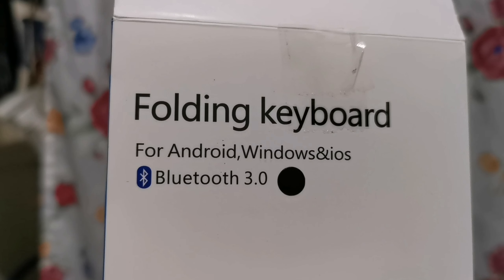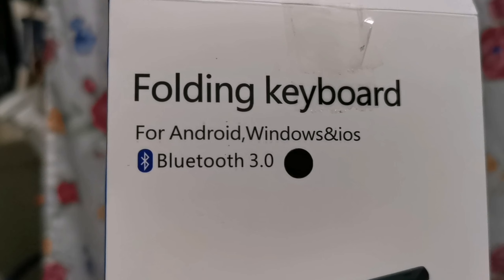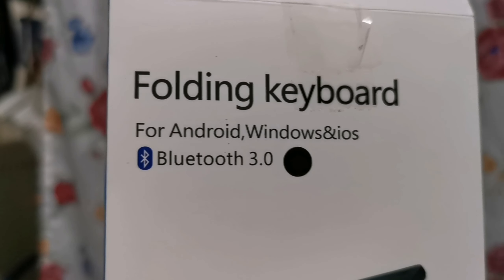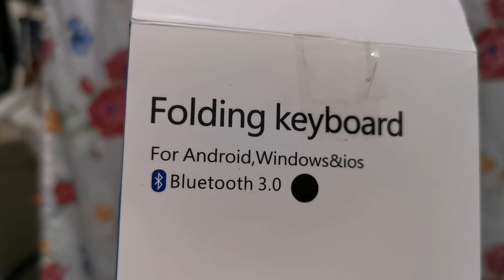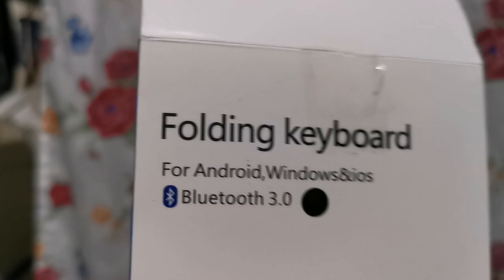Ang latest natin ngayon ay 5.0 kung hindi ako nagkakamali. Pero hindi siya delay. Okay naman siya pag nagta-type. Parang wala naman ako napapansin delay, o hindi lang ako conscious. Pero pag typing, wala talaga.